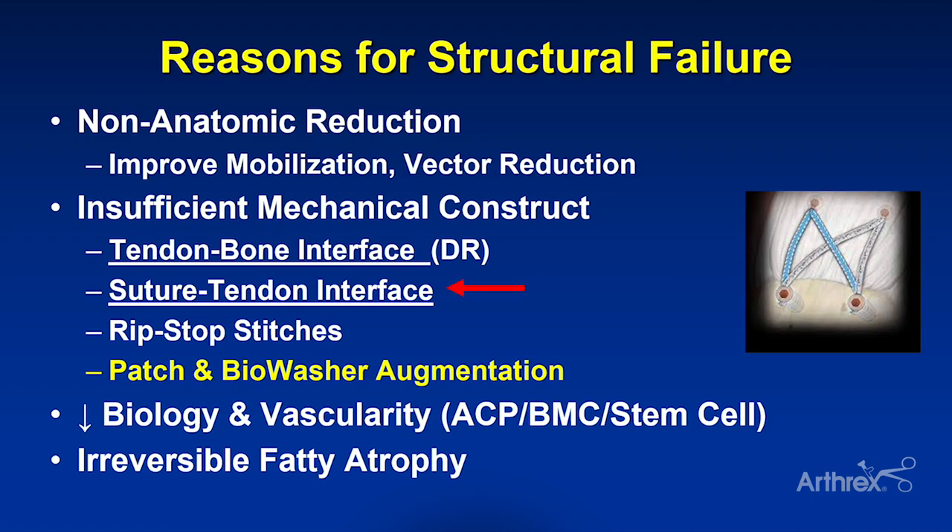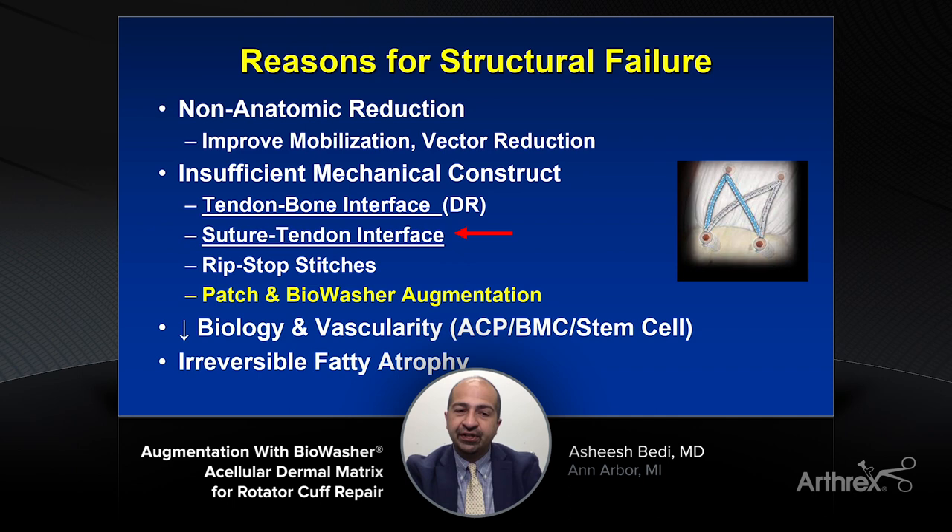We know that this is a compromised area of biology — often an area of watershed vascularity at the rotator cuff insertion. Our ability to augment that with biologic products is an area of great excitement for the future. And patches and bio washers can be the perfect scaffold and vehicle to deliver those biologics.